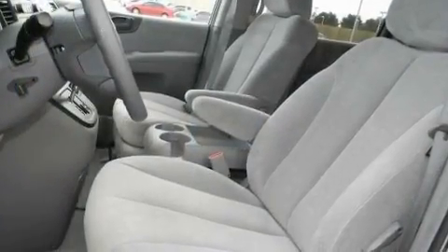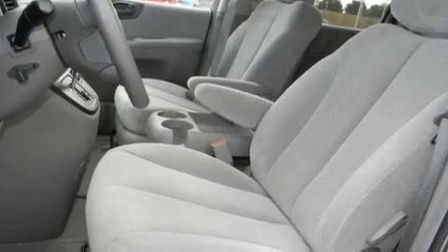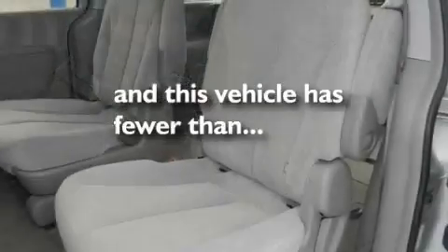Additional features include an anti-lock braking system, side curtain airbags, a keyless entry system, and this vehicle has fewer than 56,000 miles on the odometer.